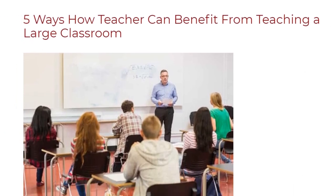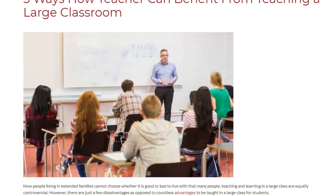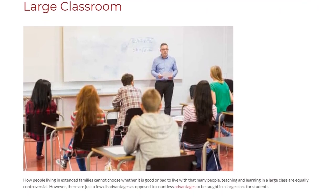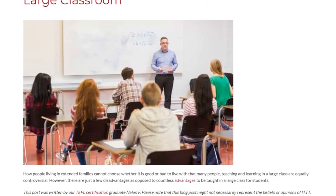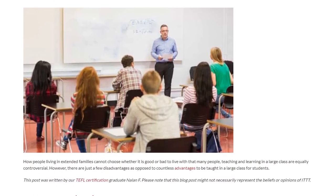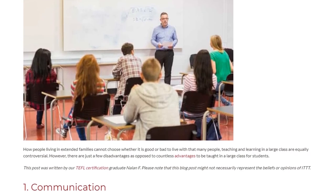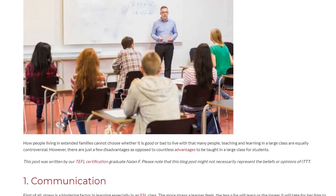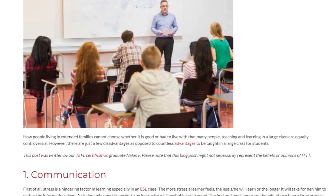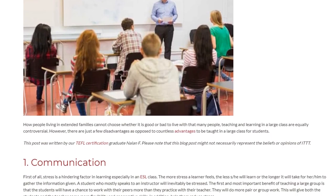Five ways how a teacher can benefit from teaching a large classroom. Teaching and learning in a large class are equally controversial; however, there are just a few disadvantages as opposed to countless advantages to be taught in a large class for students. Benefit 1: Communication.